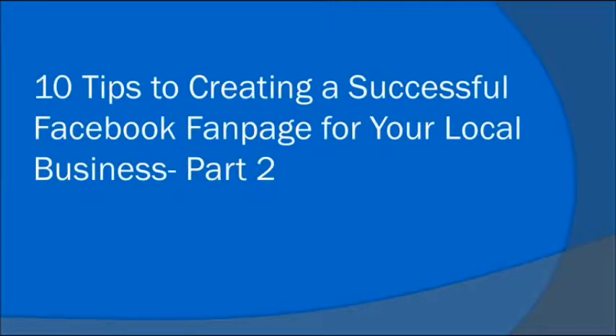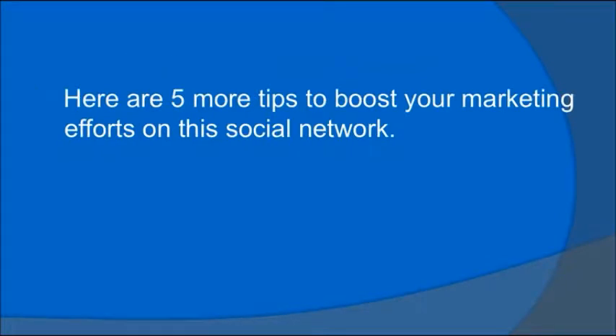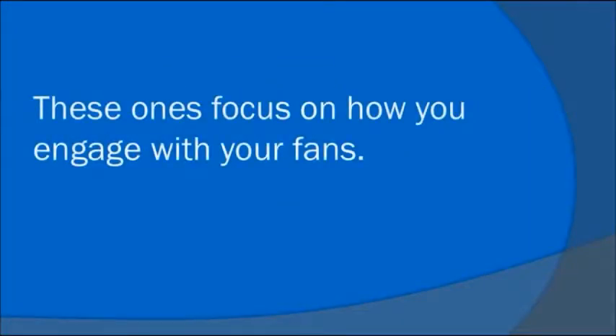10 Tips to Creating a Successful Facebook Fan Page for Your Local Business, Part 2. In our last article, we covered 5 tips to help local business owners create a successful Facebook fan page. Here are 5 more tips to boost your marketing efforts on this social network. These ones focus on how you engage with your fans.